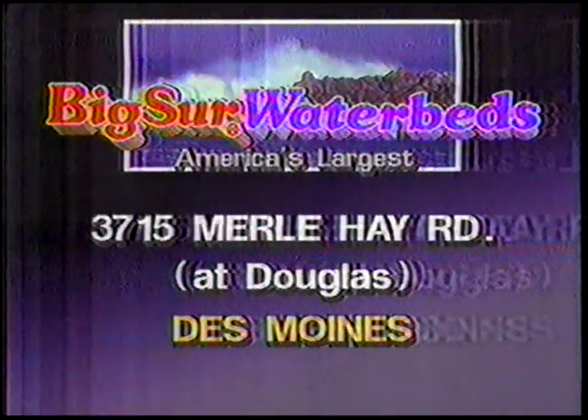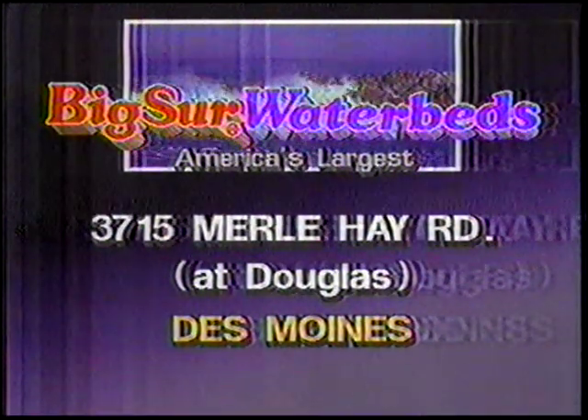Big Sur Waterbeds — America's largest. 3715 Merle Hay Road at Douglas in Des Moines.